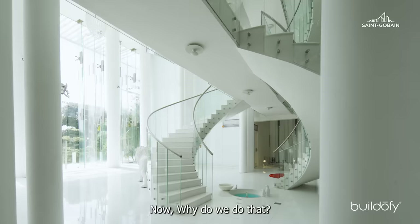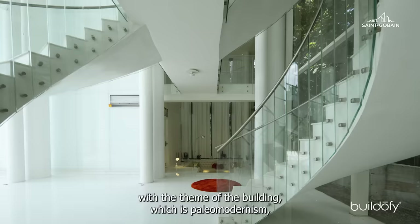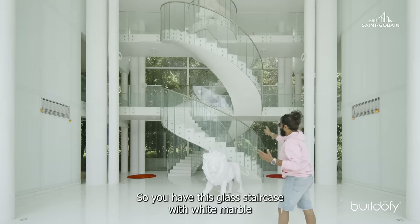Why do we do that? Obviously you need only one flight to reach up. But here we did double flights to go in with the theme of the building — paleomodernism — and to fit with what is called the double helix of the human DNA. It doesn't exactly follow the pattern, but the inspiration is still there. So you have this glass staircase with white marble.